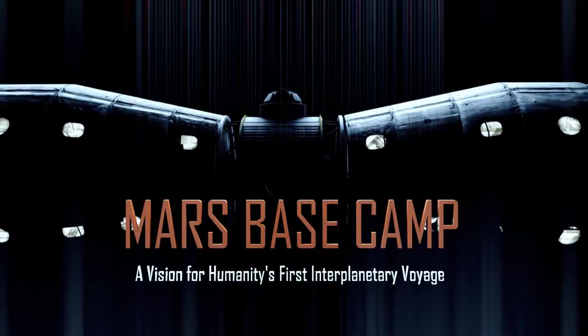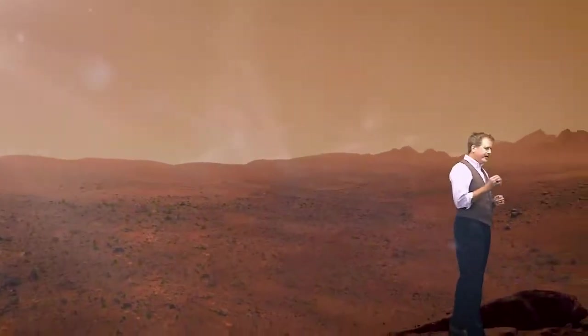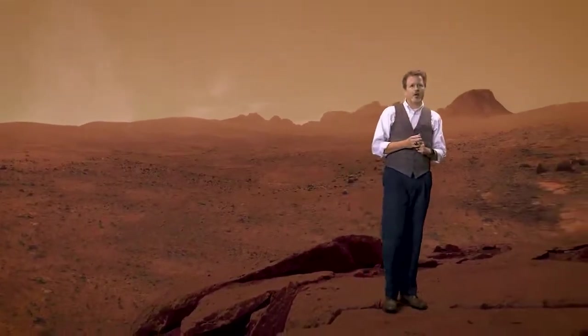The time is now. At no other time in human history have we had the technology, the know-how, and the public excitement to get humans to Mars.